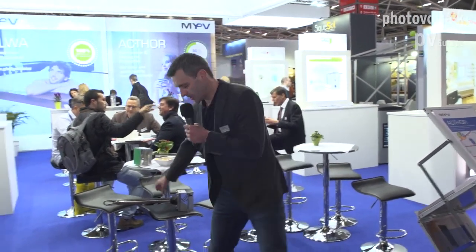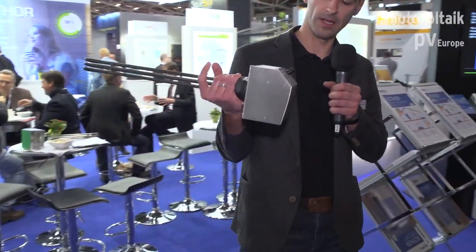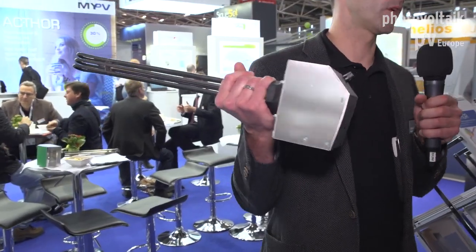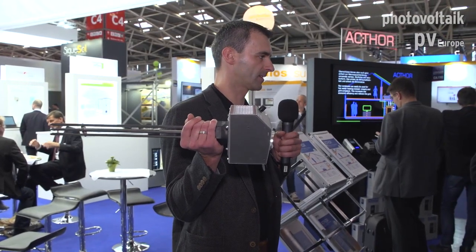The whole story of MyPV began with this invention here — the Elwa. Elwa stands for Electric Water Heater. The product with the gray cover is our only DC product so far, but one of the most successful products and solutions we have invented.